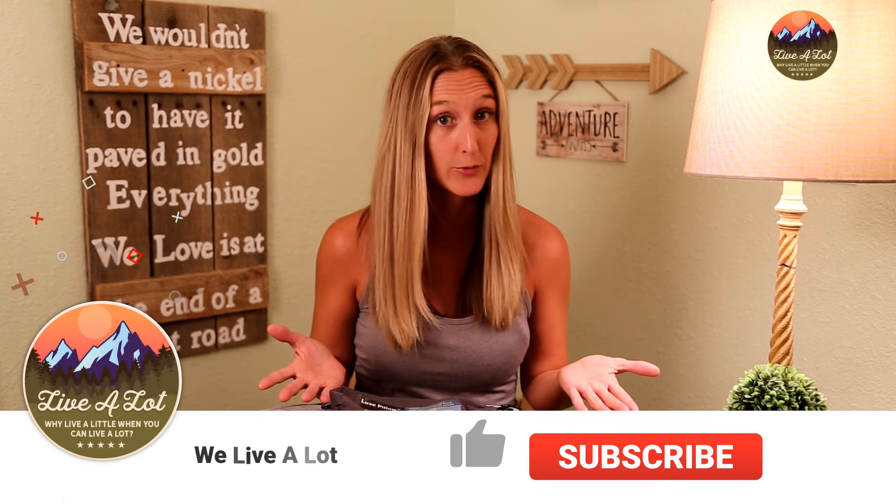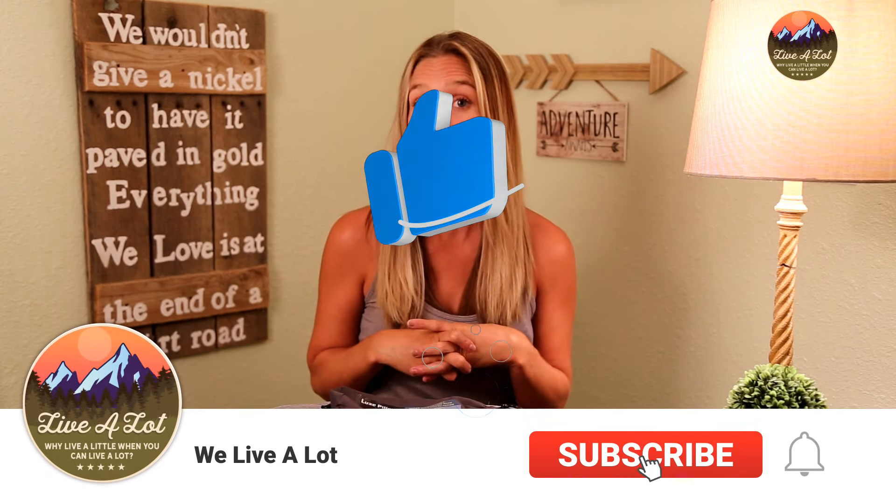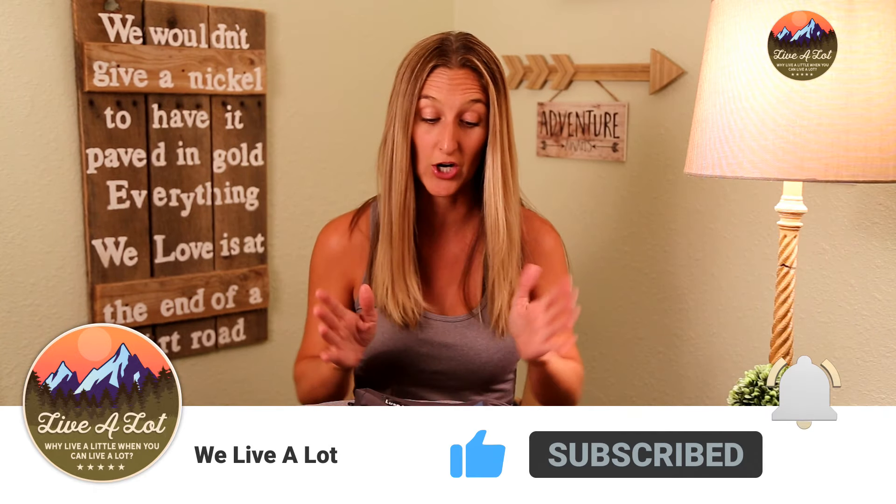Hi, welcome back to We Live A Lot. My name is Heather and today I'm going to be reviewing the Climate Luxe pillow. This is the first pillow review in a series I'm putting together on what camping pillow fits your needs and your budget the best. Please hit like, subscribe, and stay tuned to see which of these seven camping pillows is best for your needs. Let's get started.